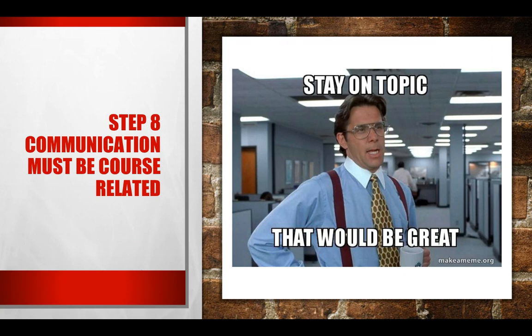Communication must be course-related — this is big. I would love to catch up with you guys, and we can set up times to just catch up and talk. But during office hours or during class time, you need to stay on topic. We don't want to waste anybody's time.